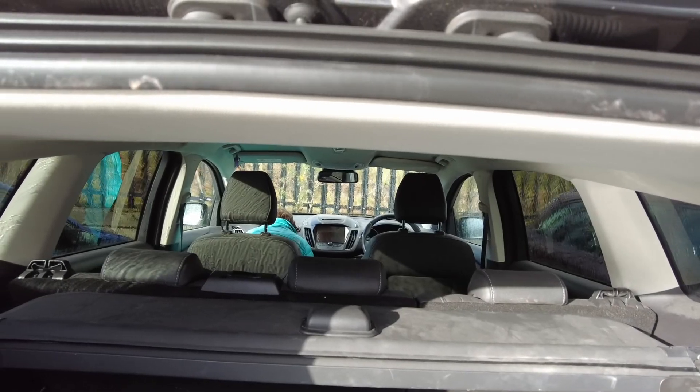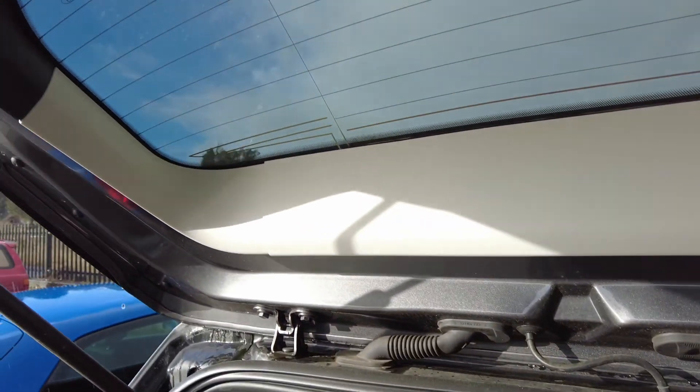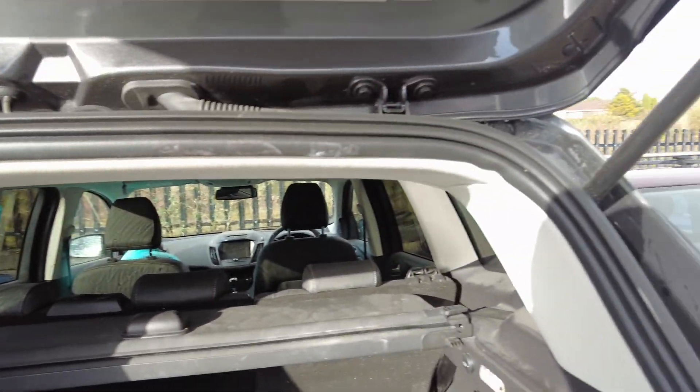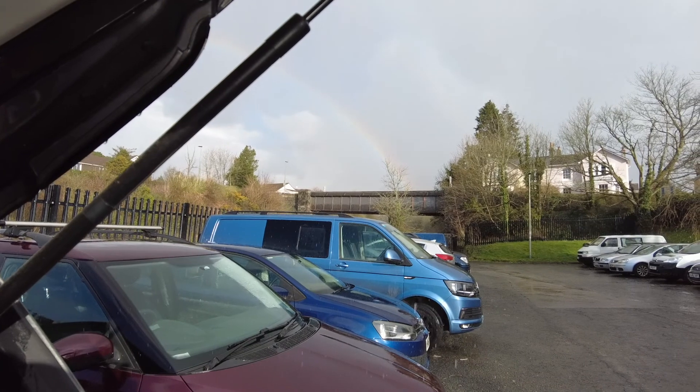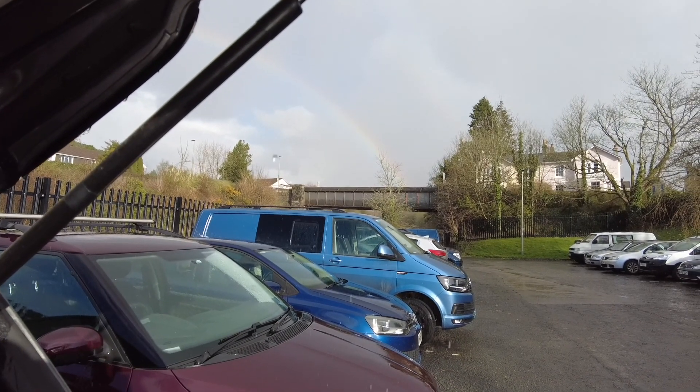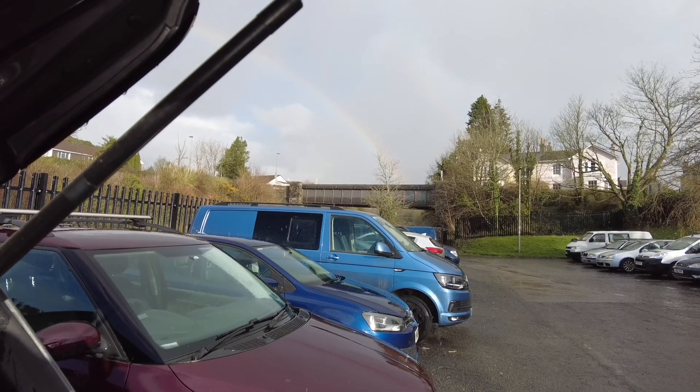Just got back to the car, and I'm protecting myself from the rain. I'm dry — I don't try to get in the car until it starts raining. Nice view — nice view of a rainbow. We've seen a few of them today.